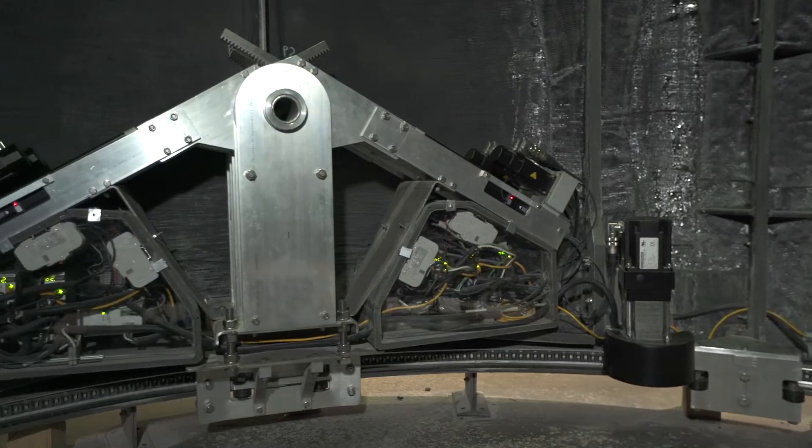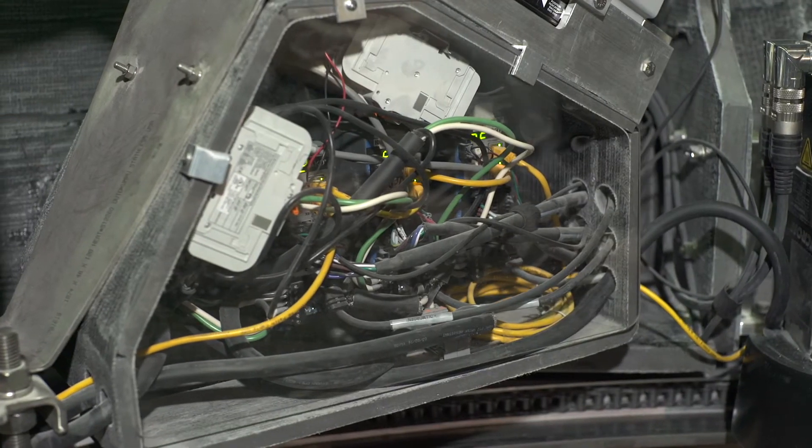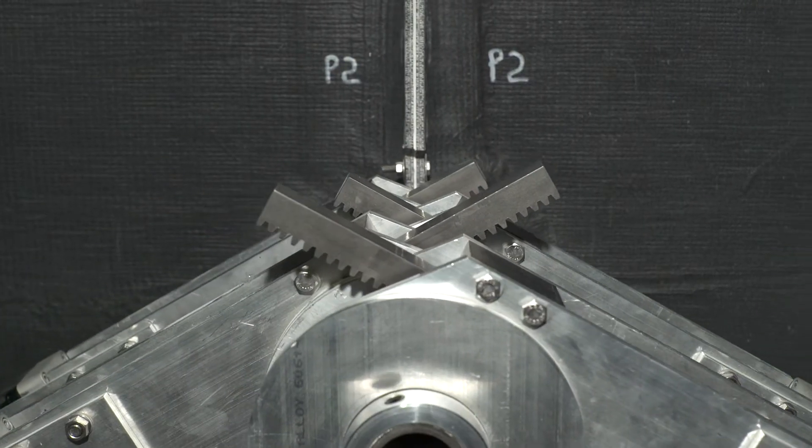A pair of synchronised servo-electric cylinders linked by ethernet drives each shutter. Rack and pinion on a concentric shaft allows wide-angle travel.